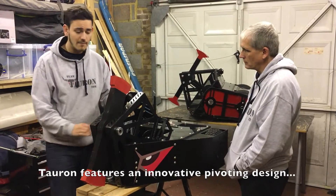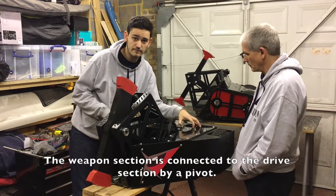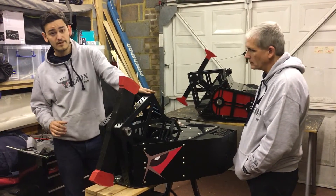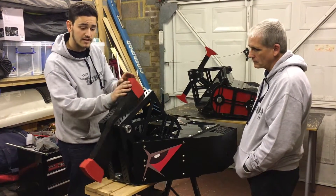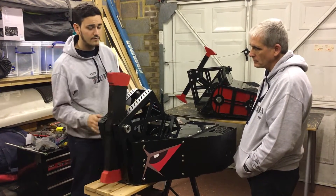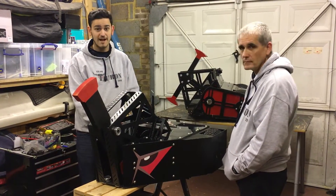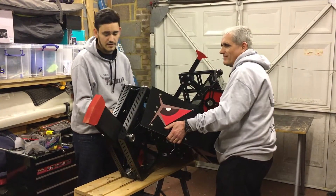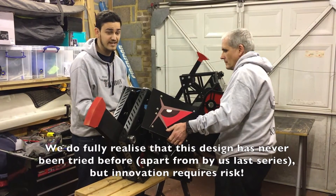What makes Toron unique is its pivoting design. The weapon is mounted on a section which is connected to the drive section via a pivot, and this means that when inverted, the weapon section will always rotate to the upright position. Because our weapon is fully reversible as well, we can always rotate it the right way. My dad and I are now going to show you what happens when it's inverted — this is the pivot in action. Imagine this would be upside down — as you can see, it's fully symmetrical and fully lethal.